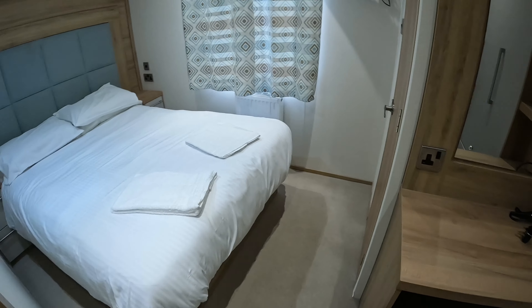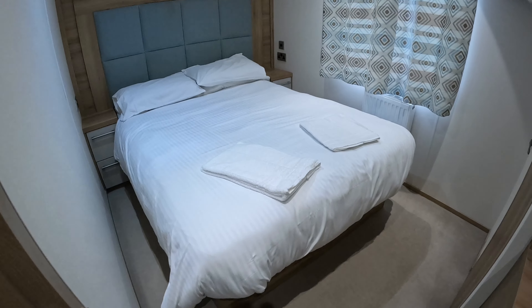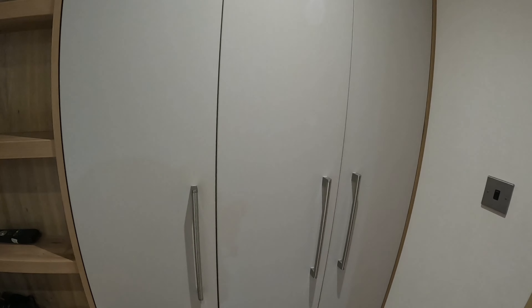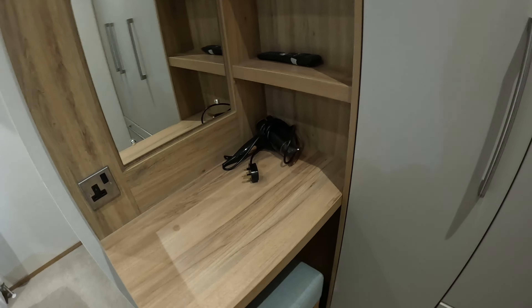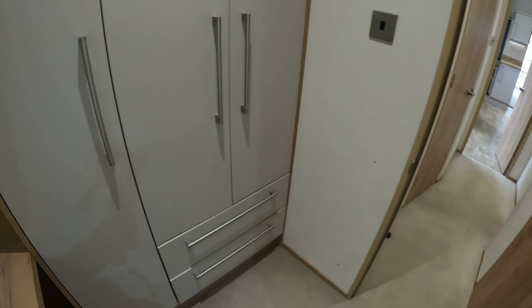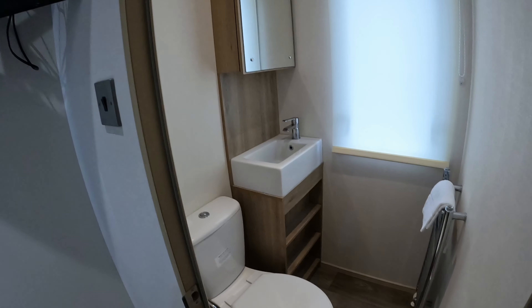And then onto the double. You have towels included. You have your wardrobe space. Hair dryer. Seating area. Somewhere to do your makeup or hair or just look at yourself. En suite — this is the en suite to the main double bedroom. You get a TV in the double bedroom, which is handy. Good size wardrobe space. Extra pillows.